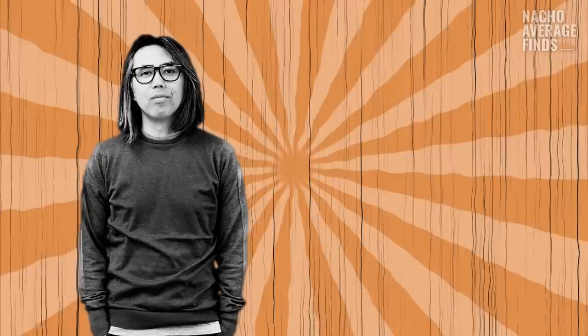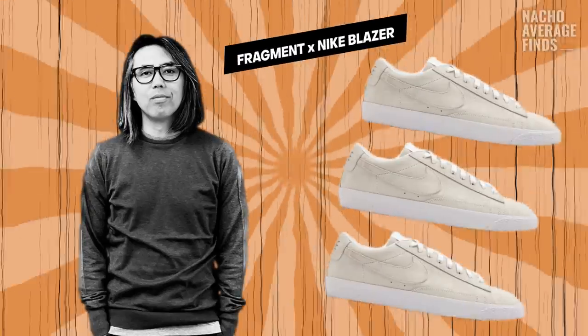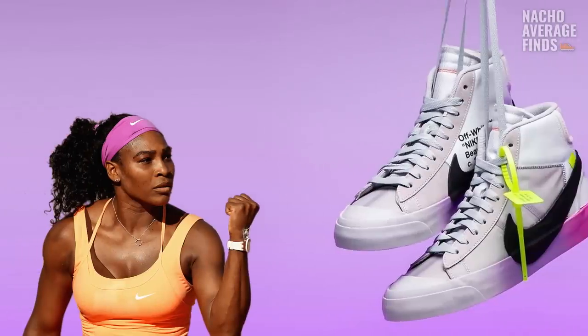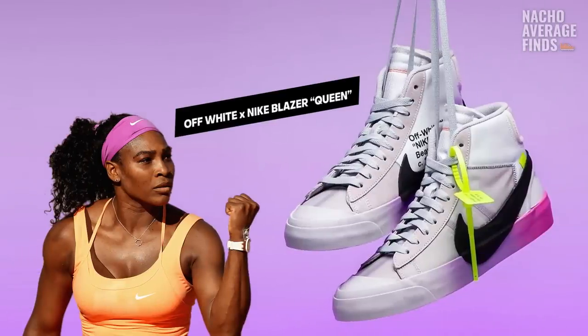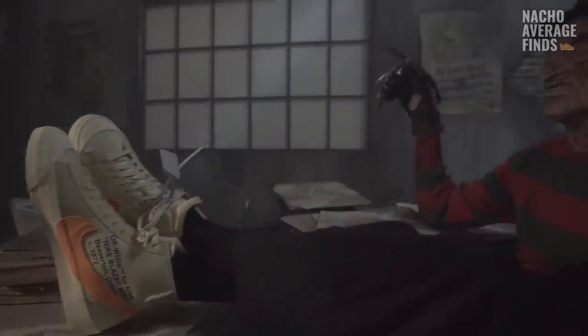In recent years, the Blazer has been a canvas for artists and designers like Hiroshi Fujiwara and Off-White founder Virgil Abloh. The Off-White collab catapulted the Nike Blazers straight into the world of high fashion. Virgil Abloh put several spins on the silhouette, including a custom-made version for famous tennis player Serena Williams and a 2018 spooky October collection of Off-White Blazers.